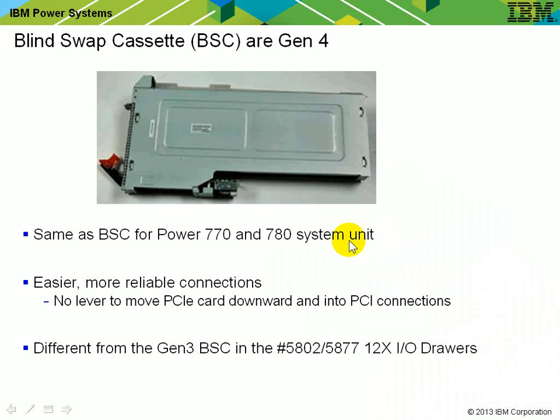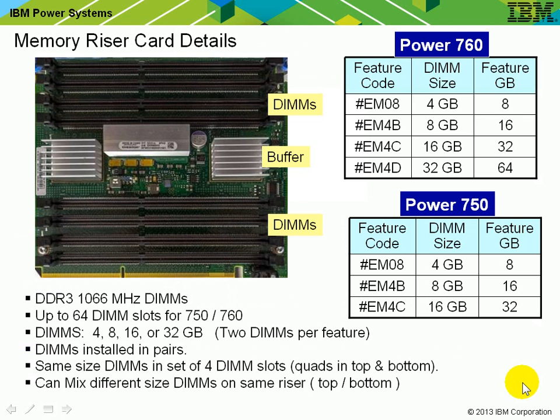The blind swap cassette is exactly the same as the ones currently in the 770 and 780 — called Generation 4. The PCI adapter goes into the cartridge permanently connected, and it's the connector that links up when you push it into the back of the machine and raise the handle to activate it. Here's a picture of the memory riser card — four slots at the bottom and four at the top, with two controllers so we can double the access speed of the memory.